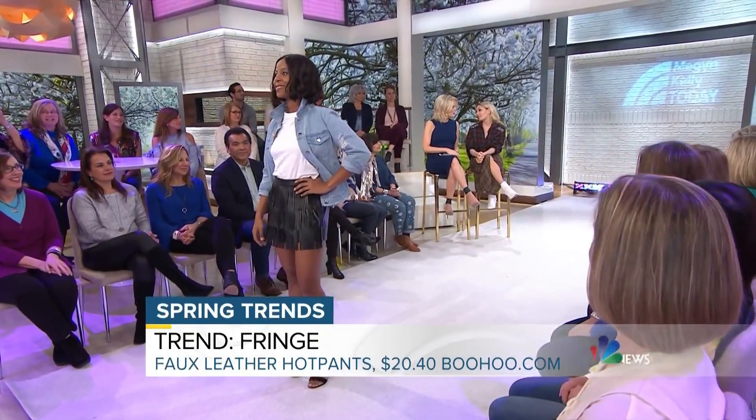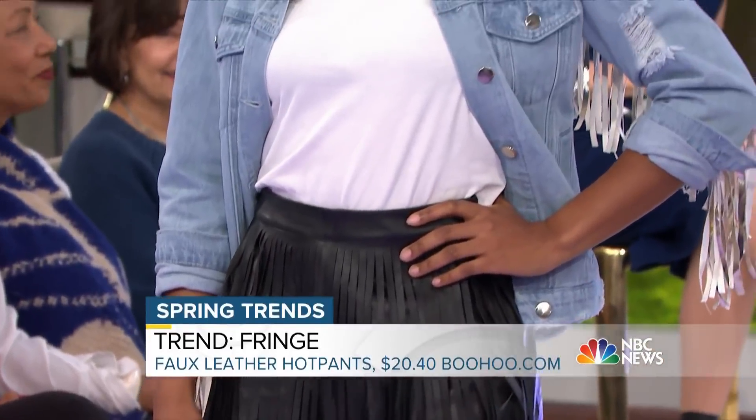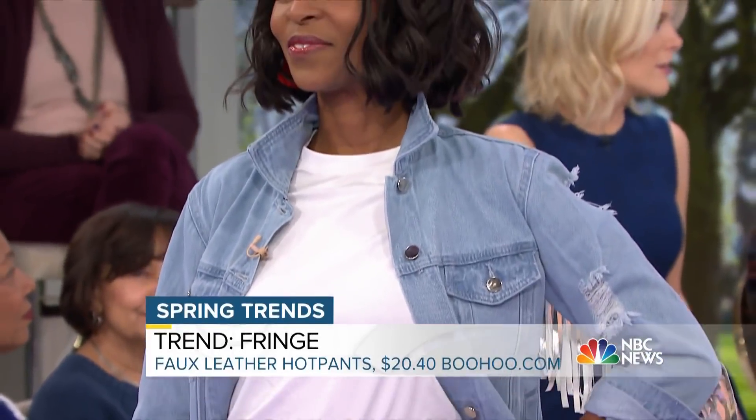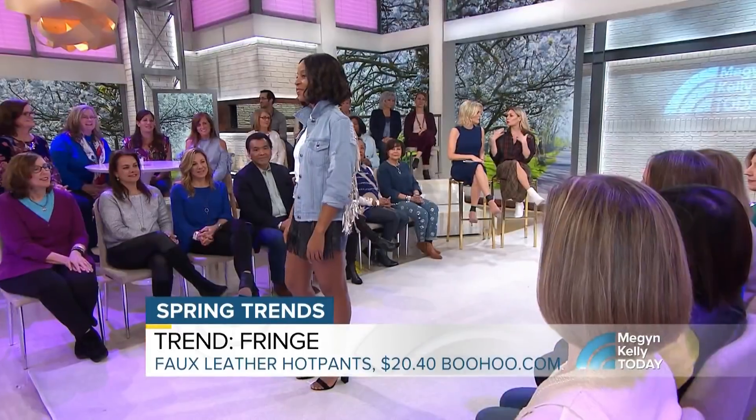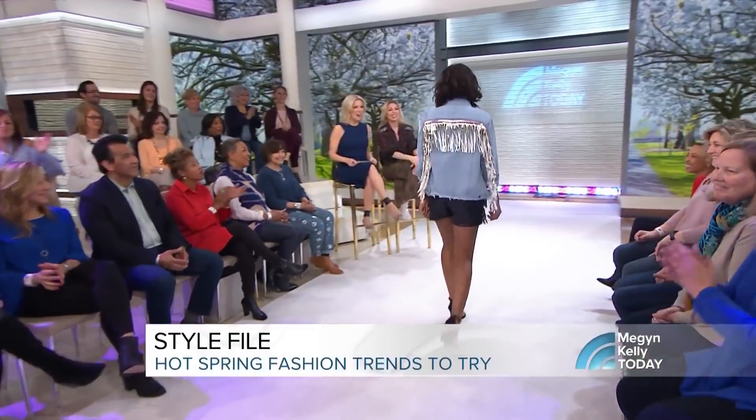She could certainly wear that to the club. For dinner, maybe pair the shorts with something more demure on top. Maybe we'll do a whole segment going through your closet one day.